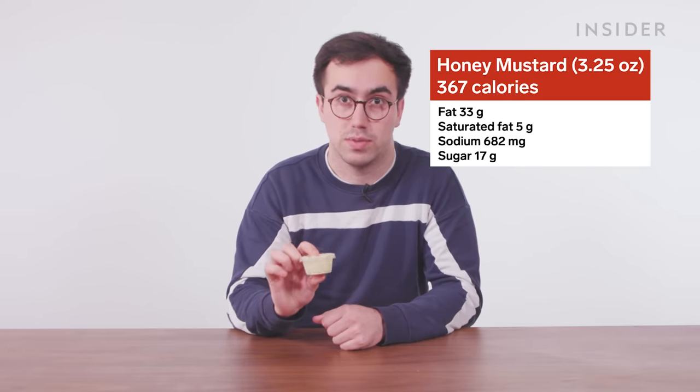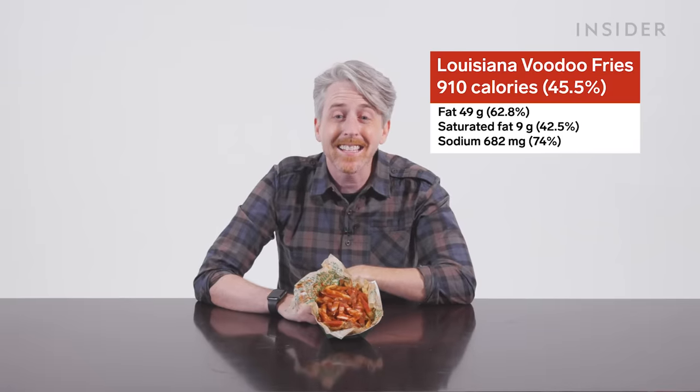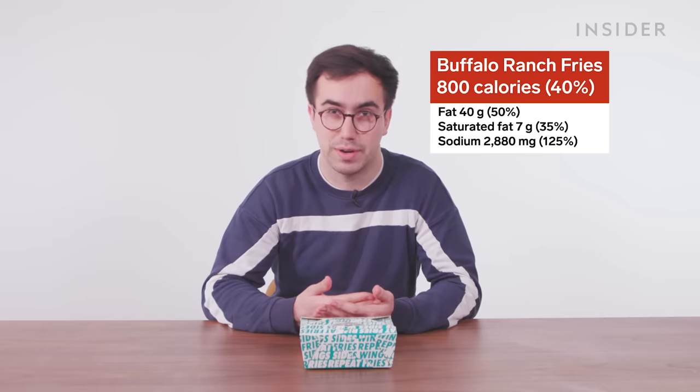The least healthy dip on the menu is honey mustard. A regular portion in the US contains 367 calories, 33 grams of fat, 5 grams of saturated fat, 682 milligrams of sodium, and a slightly alarming 17 grams of sugar. As for the rest of the menu, you really want to watch out for the fries. The most calorific single menu item is a large Louisiana Voodoo Fries — 910 calories, almost half your daily allowance. If you're looking to cut down on sodium, avoid the buffalo ranch fries — they contain 2,880 milligrams of sodium, 125% of your entire daily allowance. In summary, Wingstop is maybe not the healthiest fast food chain. Skip the boneless wings and stick to regular fries.